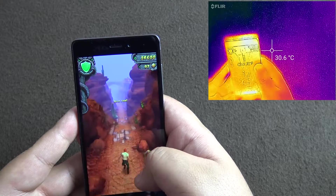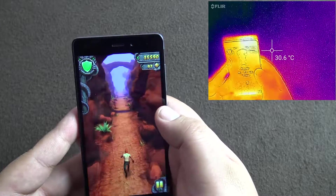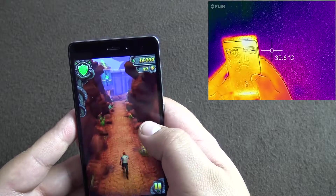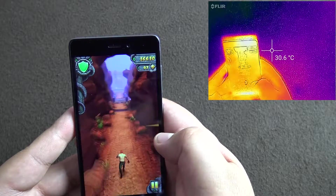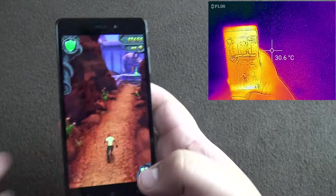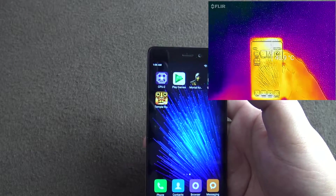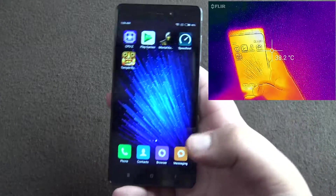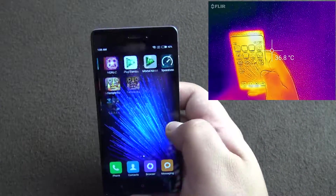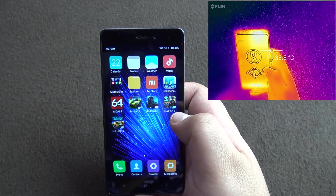It used to mean something back then — I just don't game at all anymore, I used to have a lot of free time. Running pretty smoothly; I don't think we need to check Temple Run any further. Temperatures are hovering at 40. Let's check Need for Speed No Limits.